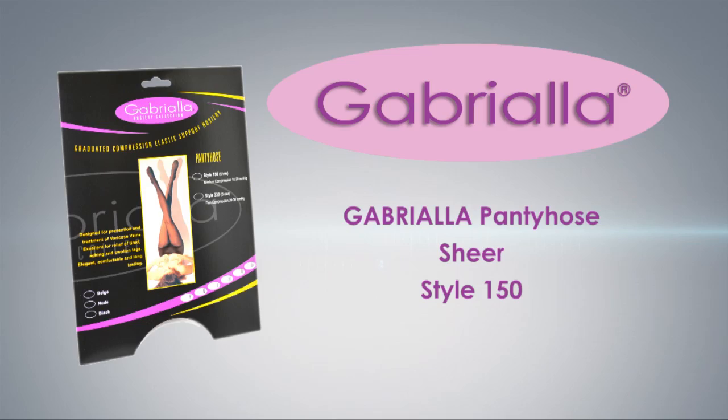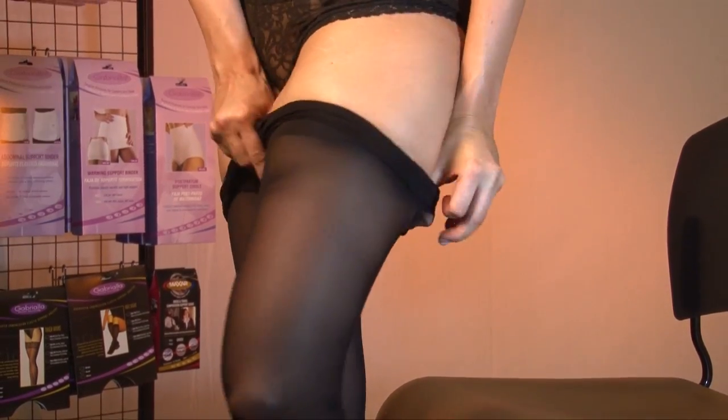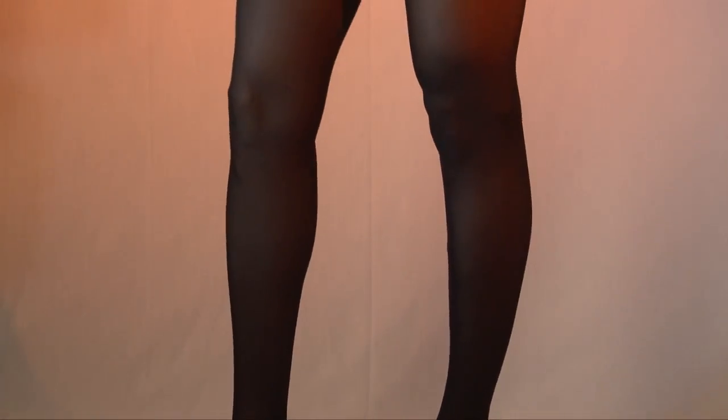Gabriela graduated compression pantyhose are designed for fashion-conscious women who feel the physical pressure of an active lifestyle. Graduated compression stockings provide firmer support at the foot and ankle where you need it most. Compression then lessens along the legs, towards the knees and thighs.